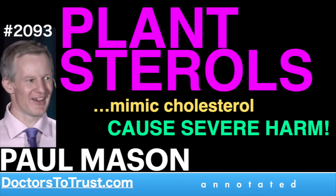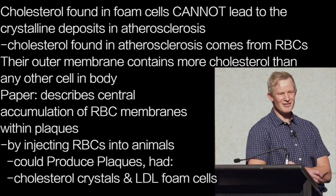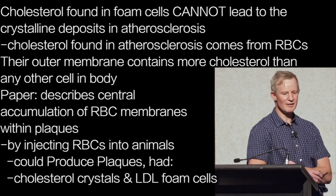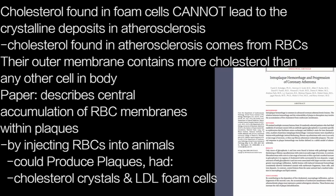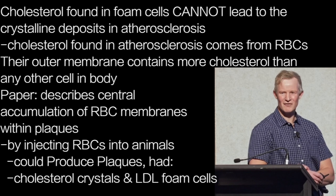The cholesterol found in foam cells cannot lead to the crystalline deposits seen in atherosclerosis. Rather, the cholesterol found in atherosclerosis comes from red blood cells, whose outer membrane contains more cholesterol than any other cell in the body. This paper describes the central accumulation of red blood cell membranes within atherosclerotic plaques, and details how, by injecting red blood cells into animals, investigators were able to produce atherosclerotic plaques containing both cholesterol crystals and LDL-laden foam cells.